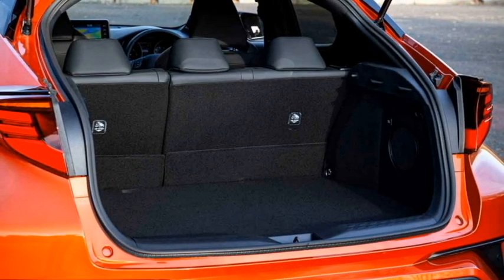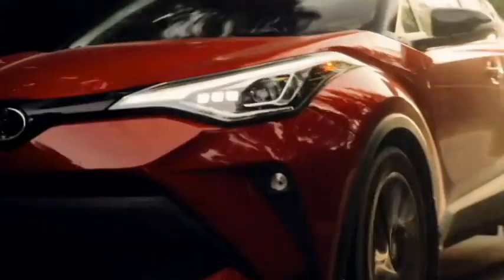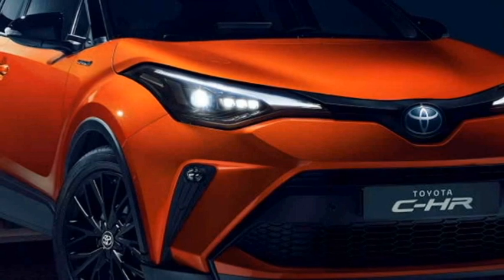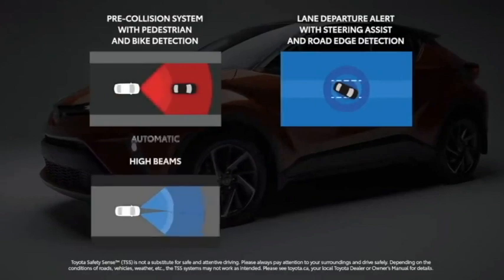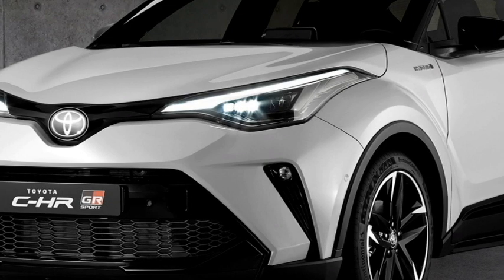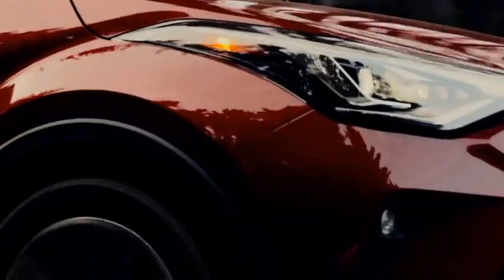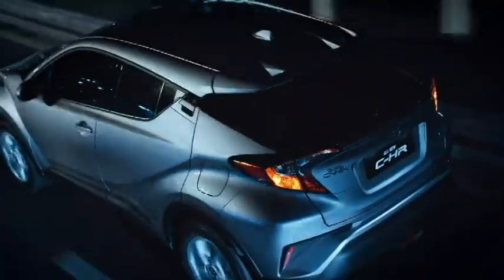The SUV gets a number of radar-based safety and assistive features including a monocoque structure, ABS with EBD, standard pre-collision system with pedestrian detection, standard full-speed range dynamic radar cruise control, speed-sensing auto door lock, child safety lock, 7 SRS airbags, high beam assist, blind spot monitoring system, rear view monitoring system, vehicle stability control, hill assist control, brake assist, ISOFIX child seat anchorage, and a 360-degree camera with front and rear parking sensors.